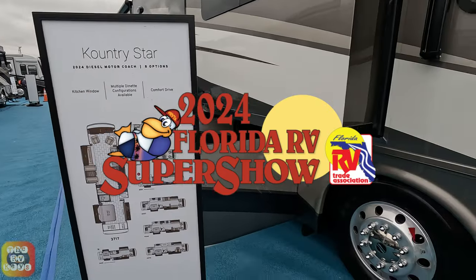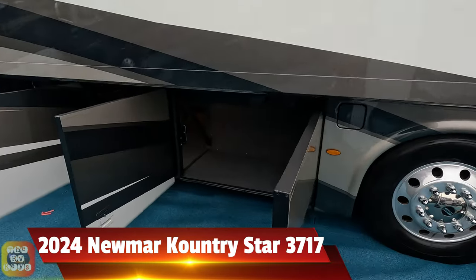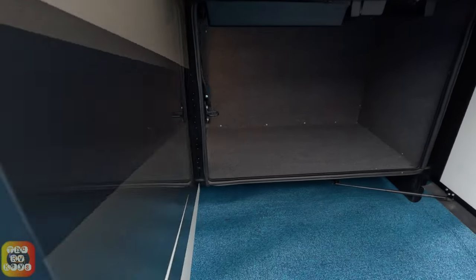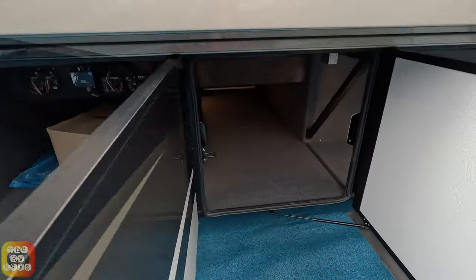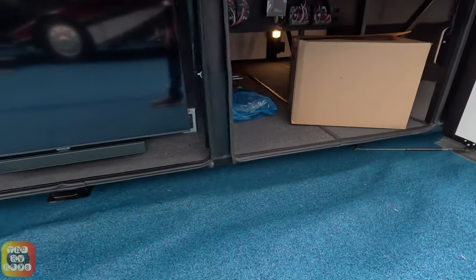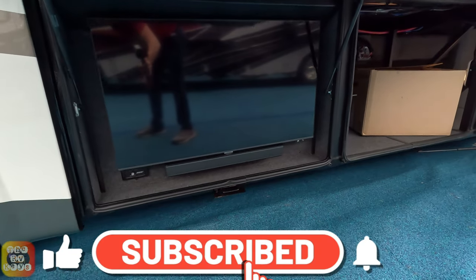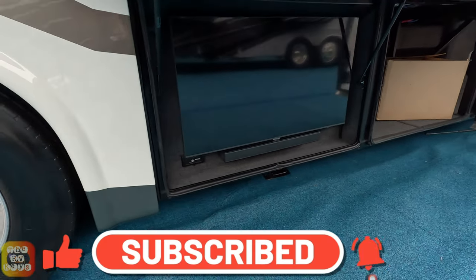Here we're looking at a Newmar Country Star 3717. Let's have a quick look on the outside before we go in. Look at the size of these deep bays lined with carpet. There must be a slide-out option, but these do not have any installed. Here is your exterior TV, which is kind of unusual in this day and age. Most of them are a little higher, with a Bose soundbar.